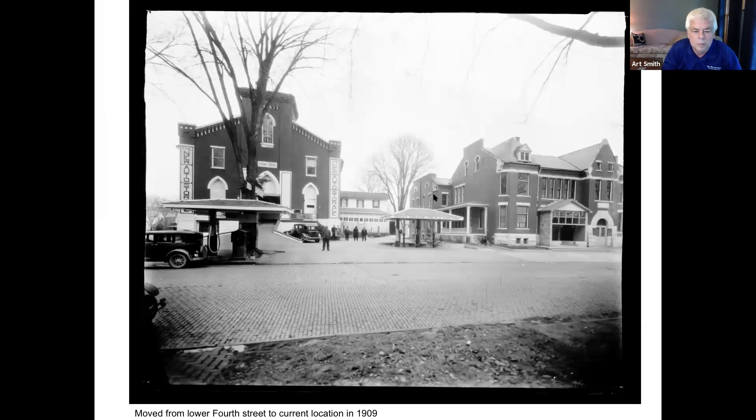An unusual photo shows the old St. Mary's Church, which moved in 1909 to its current location because the building on Fourth Street flooded so often. The building was converted into a garage where you could park your new cars — you'd drive them up what had been the church steps and park in the sanctuary. Kind of a remarkable photo. The building on the right remains as office space today.